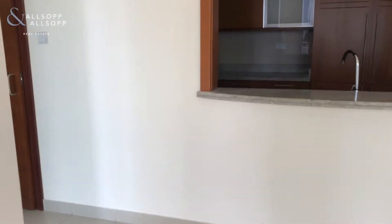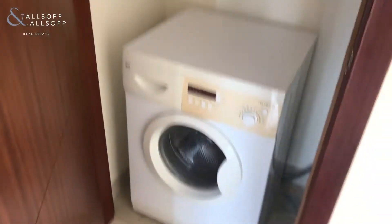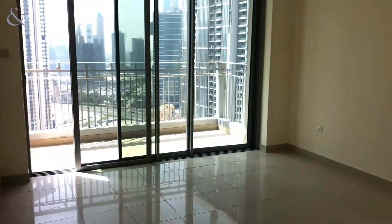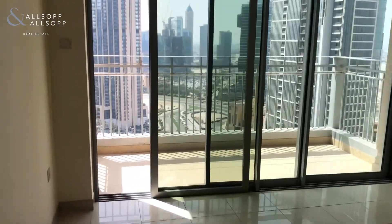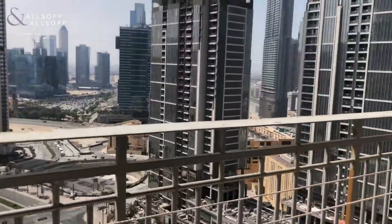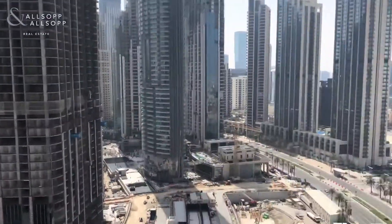Back into the living area, off to the left we have the washroom with a washer. We have the second bedroom with floor to ceiling windows and a bathroom off here. Through into the master bedroom we have a second balcony with again partial views of the fountain and the boulevard.